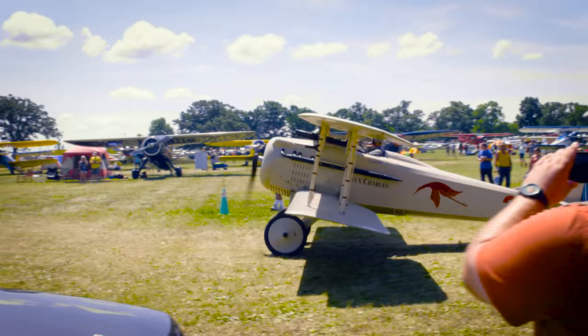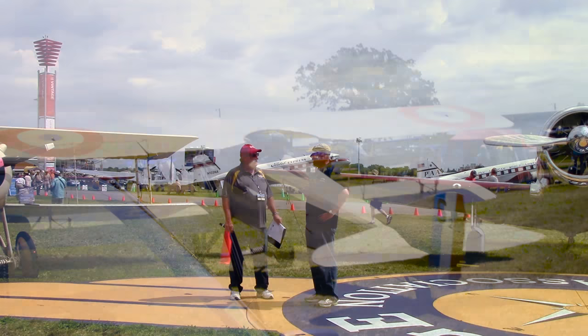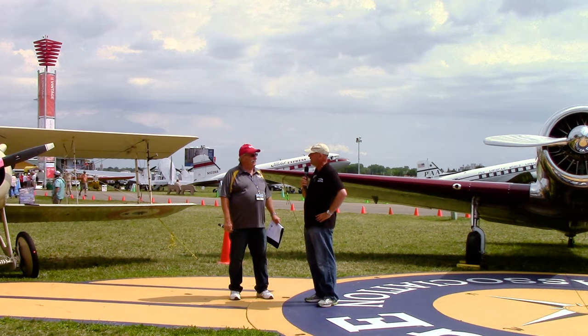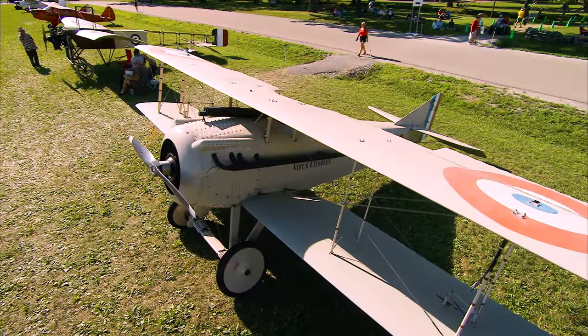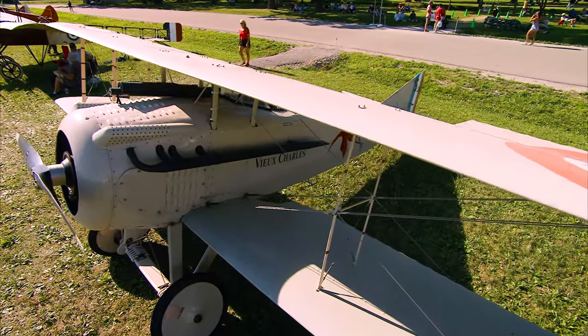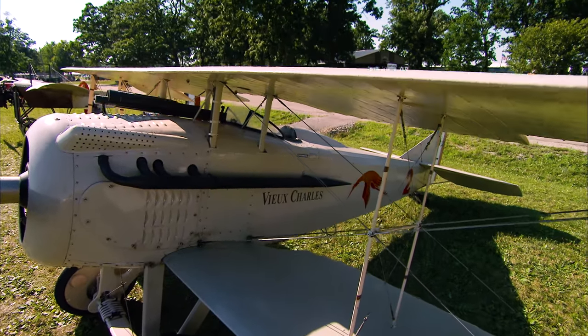And you flew this airplane all the way from Rhinebeck, New York. I hopped in the plane at six o'clock and headed west and showed up here at 8:30 yesterday morning. The plane has no stability at all, so as soon as you take your hand off either the control stick or the throttle, the plane goes somewhere completely unexpected.